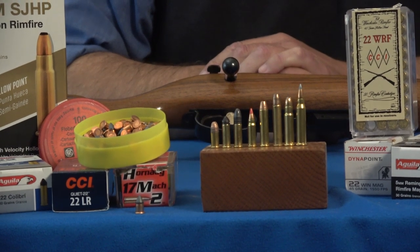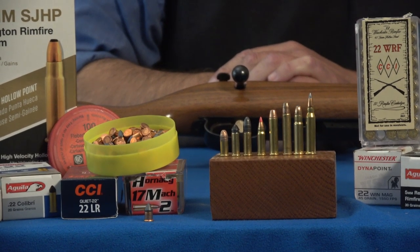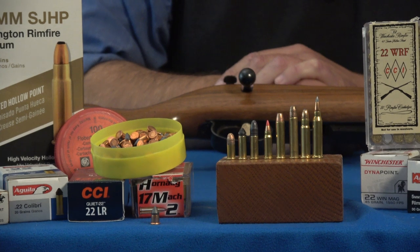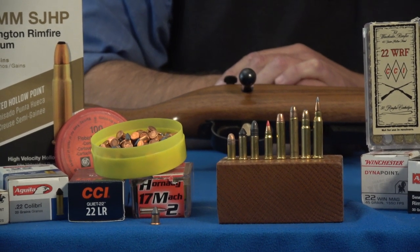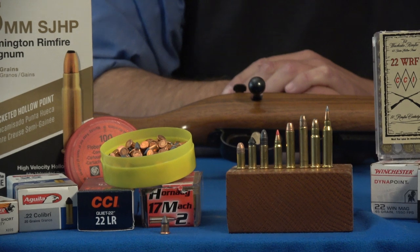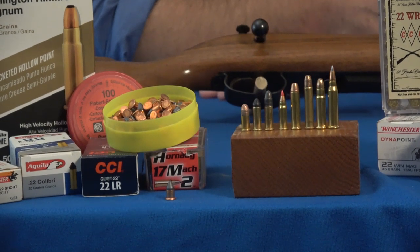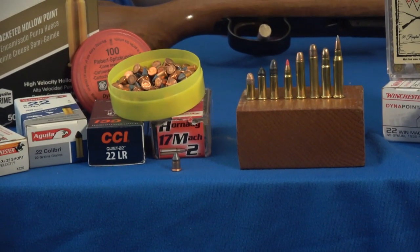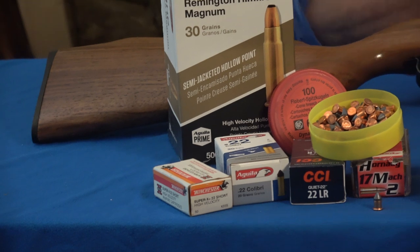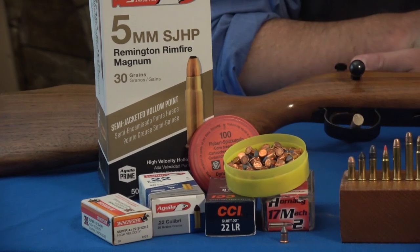The 5mm Remington Magnum came out in the rifle in front of me, the 591M Remington. Then the most powerful of all the currently loaded rimfires I know of is the 17 Winchester Super Magnum. Some people modify that case and make 25 rimfire cartridges out of it. I also put out some product from Germany — essentially very short 22 cartridges that are actually more powerful than one thinks. The quiet CCI 22 is a lot quieter than those German rounds.